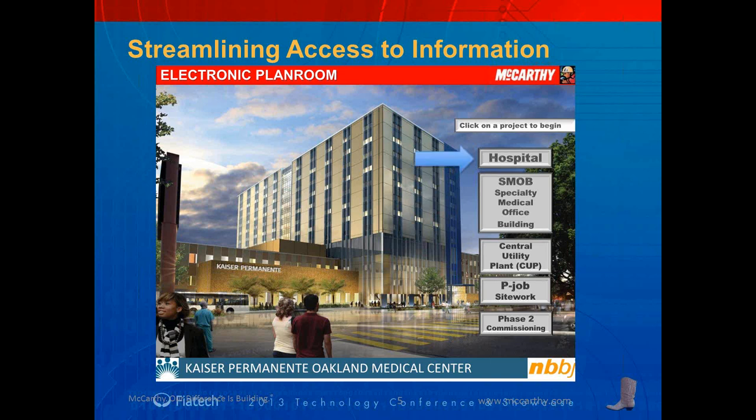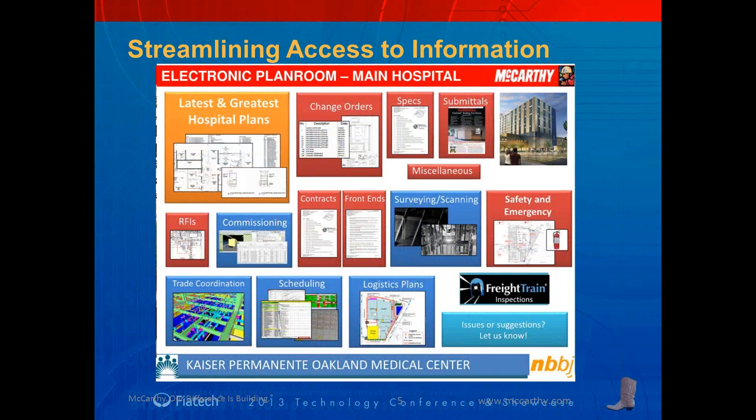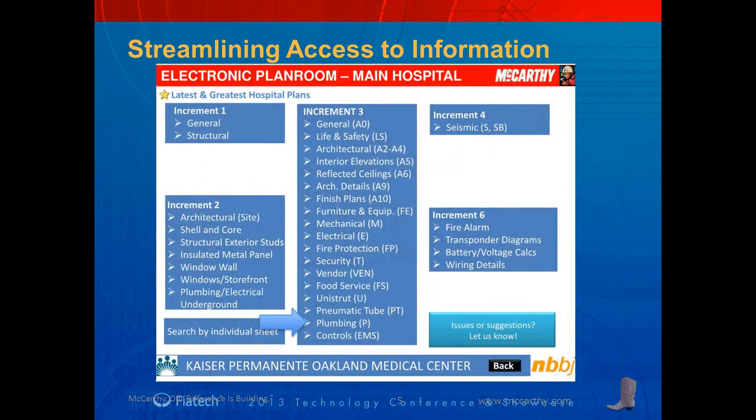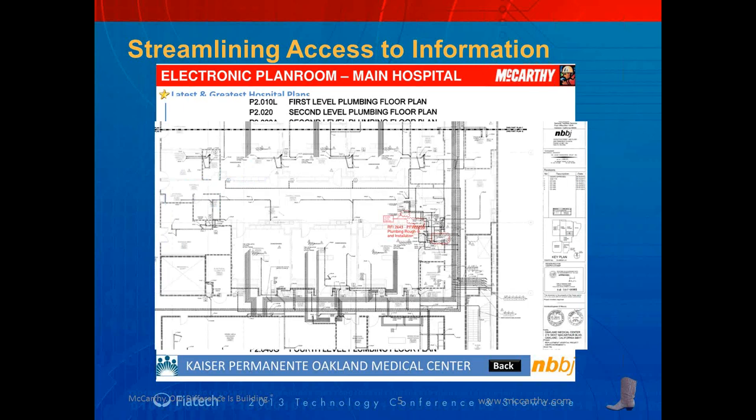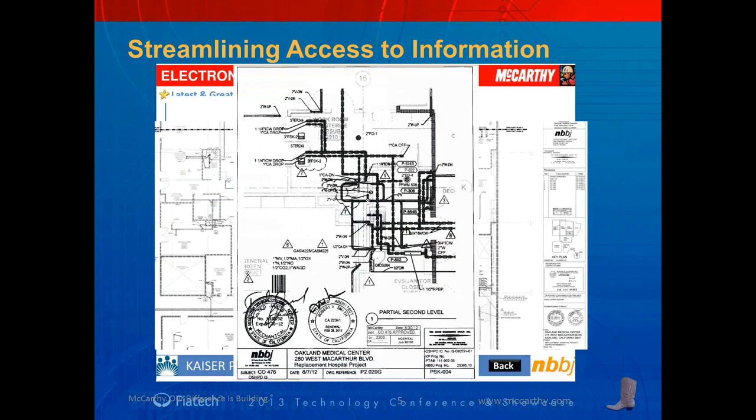Here's an example of that. Say you want to open up a sub-project — you simply click that with your mouse. These are all open-source PDFs so they can work across multiple devices. The meat and bones of this electronic plan room would be the latest and greatest plans, where the user is sent to the table of contents, separated by trade, and by pointing and clicking can access drawings as well as posted RFIs, which are kept up to date.